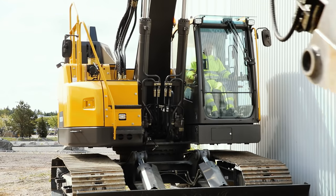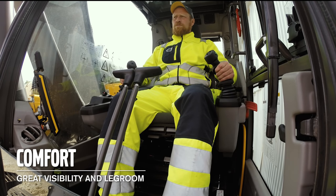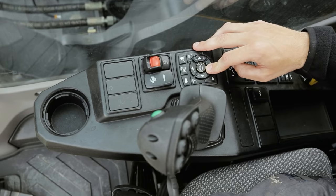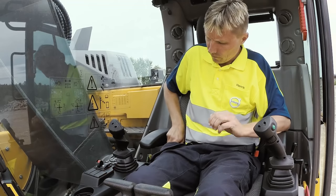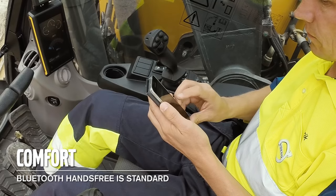On the E-Series we have a bigger cab compared to our previous generations. We have moved the A-post to the left-hand side for greater visibility and legroom. We have integrated a lot of switches in the display — for example, the lights are controlled from the keypad and presented in the display. Bluetooth hands-free is standard on the machine, making it possible to talk on the phone and play music from your smartphone.